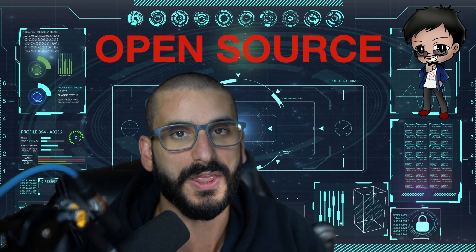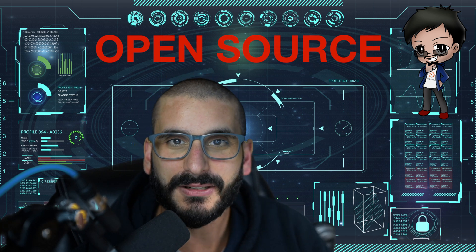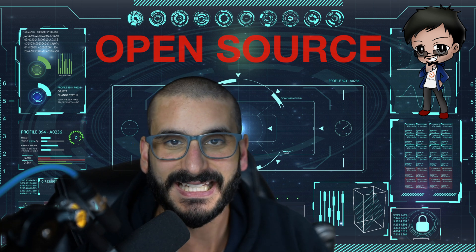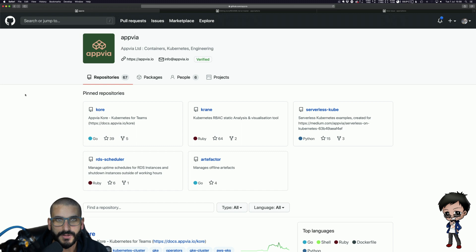I can't encourage you enough to contribute to open source, and let me make one thing super clear: it's not just about code. It can be about so many things — testing, documentation, diagrams. I want to show you how straightforward it is, and to show you what I mean, I'm not going to pick a project that I know or a technology that I'm an expert in. I'm actually going to pick a project that I've come across very recently.